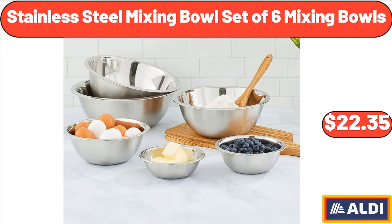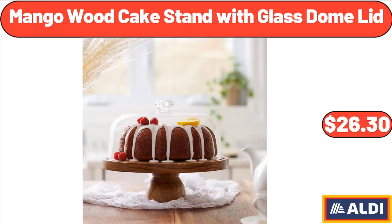Stainless steel mixing bowl set of 6 mixing bowls, $22.35. Mango wood cake stand with glass dome lid, $26.30.